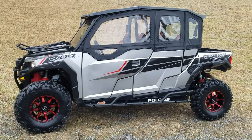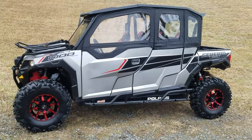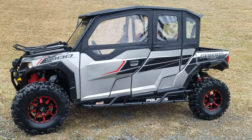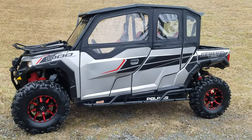Hey, this is Chris at Evolution Power Sports. We're featuring today a huge addition to our inventory. This here is a 2017 Polaris General 1000 four-seater. This is the power steering model.